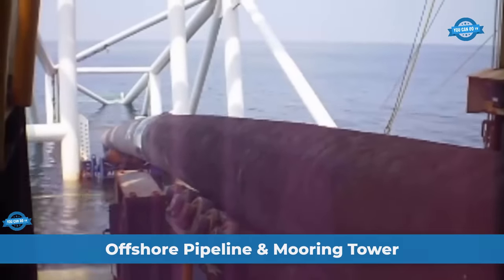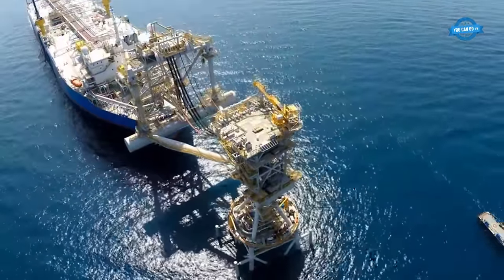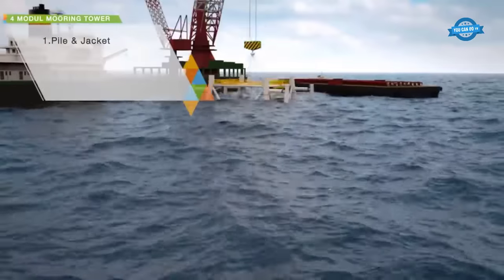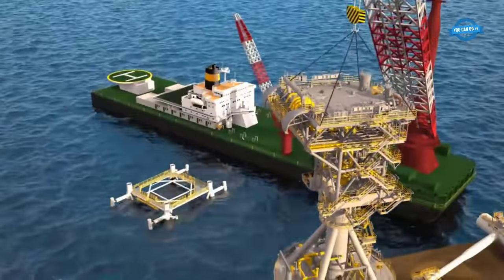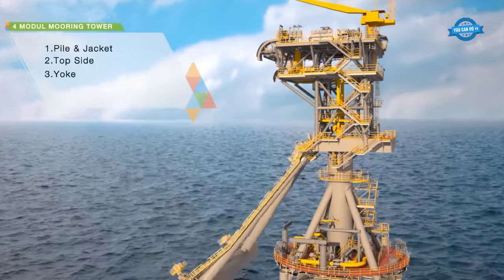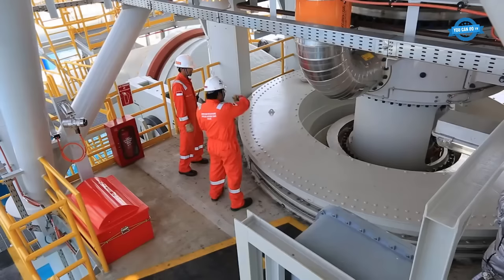The Offshore Pipeline and Mooring Tower Project by PT Rekayasa Industry in East Java, Indonesia, was awarded by ExxonMobil. The core components encompassed a 20-inch diameter offshore pipeline stretching over 23 kilometers, alongside a mooring tower weighing 5,000 tons. The mooring tower, with an impressive height of 84 meters from the seabed, was strategically installed in the Tuban offshore area. The project consisted of four crucial modules: the pile and jacket, the topside, and three yokes for the mooring support structure, each playing a pivotal role in ensuring stability and functionality.